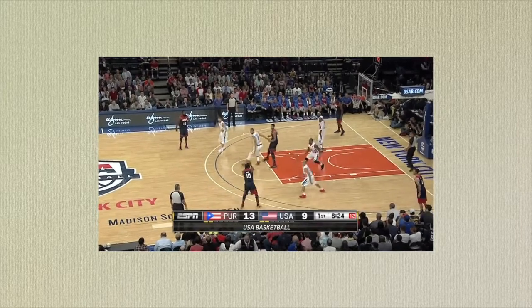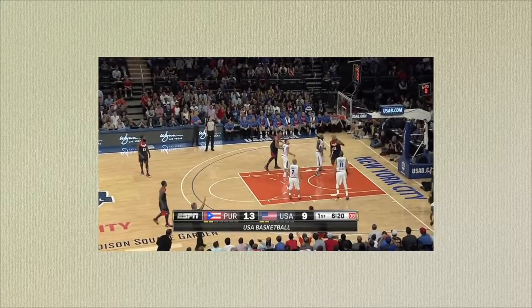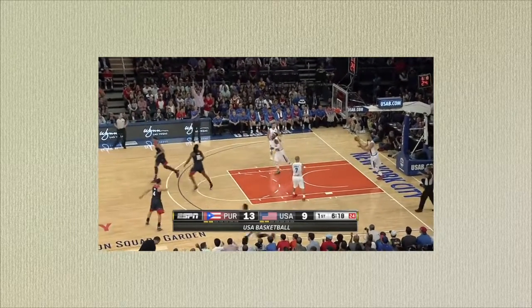Curry splitting the double over Balkman scores. Steph Curry taking it to the rim. Normally Daniel Santiago, their seven-footer, is the center, but they opted to go small to match the U.S. Curry hits the three off the great fake.